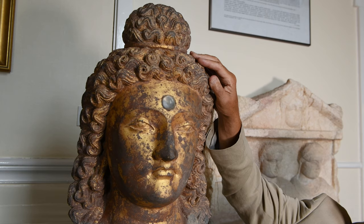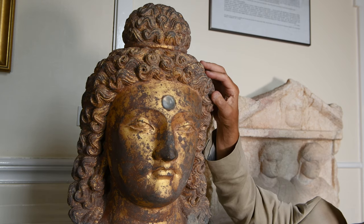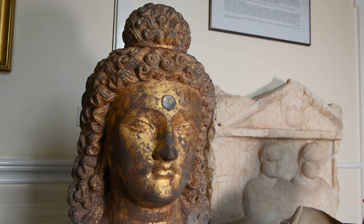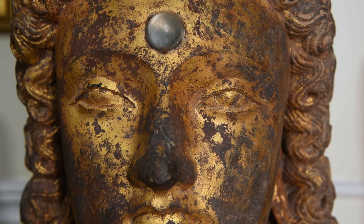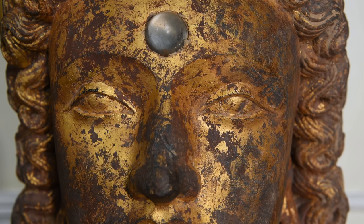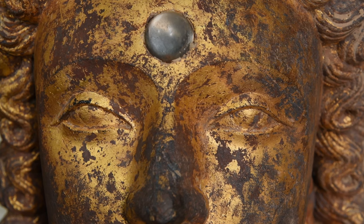The most impressive feature for me of this bust is Buddha's hairdo. Just look at the dense, curly hair with a top knot that's been carved out of this solid stone. And I love, in the middle of his forehead, this precious urna — this additional eye — that has been applied.